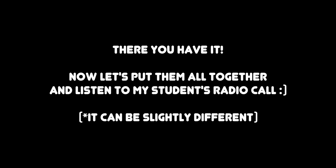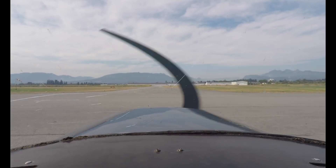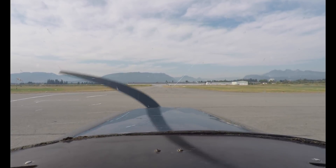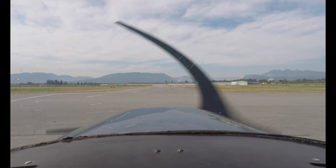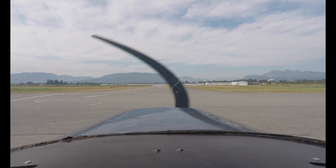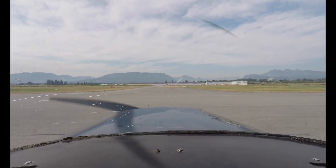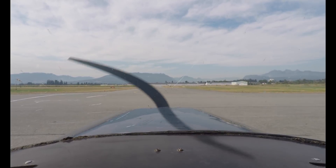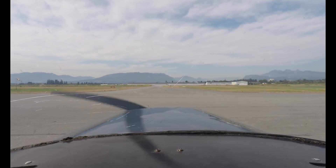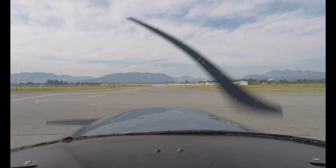There you have it. Now let's put them all together and listen to one of my students' radio calls. Student: Cessna 152 Golf Mike's Air Delta, Apron 1, request taxi for local east, and we have Echo. Ground response: Cessna 152 Golf Mike's Air Delta, Pitt Ground, runway 26 left, altimeter 29.984, taxi Alpha, contact tower 126.3, holding short, squawk 3064. Student readback: Contact tower, holding short, 3064 on spot, Mike's Air Delta.